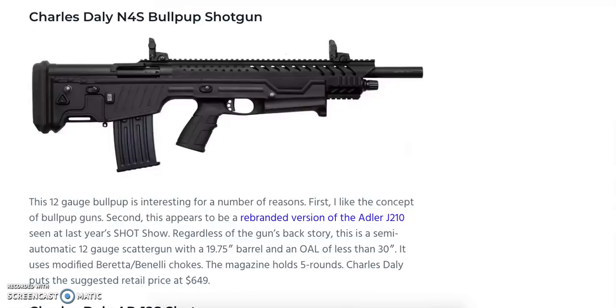For those wanting a bullpup shotgun, there's the Charles Daly N4S Bullpup Shotgun, reportedly a rebranded version of the Adler J210 shown at last year's Shot Show. It offers a 19.75-inch barrel with an overall length under 30 inches, uses modified Beretta/Benelli chokes, and holds five rounds. Charles Daly lists a suggested retail price of $649, with hopes it may hit shelves around $599 or less.